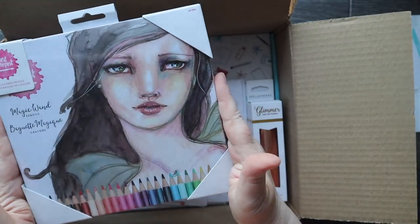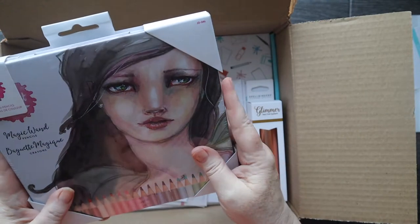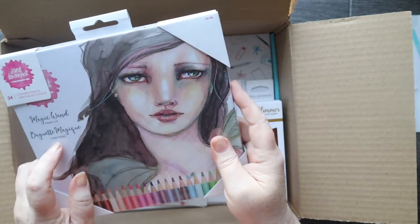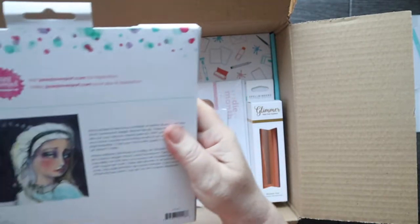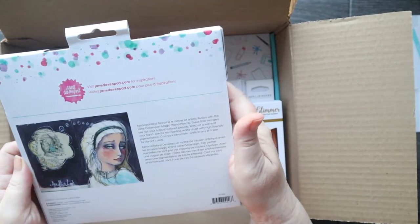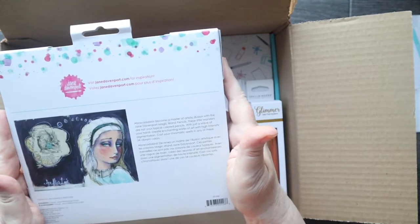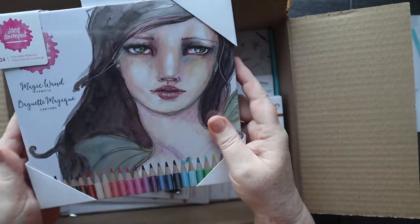I was very surprised to find this in here — Jane Davenport coloured pencils, magic wand pencils. That must also be a free gift, I'm guessing, which I'll have a look up to see what they can do so I can use them.